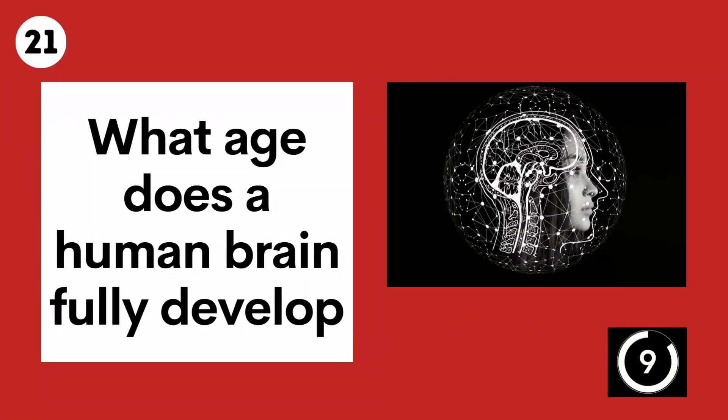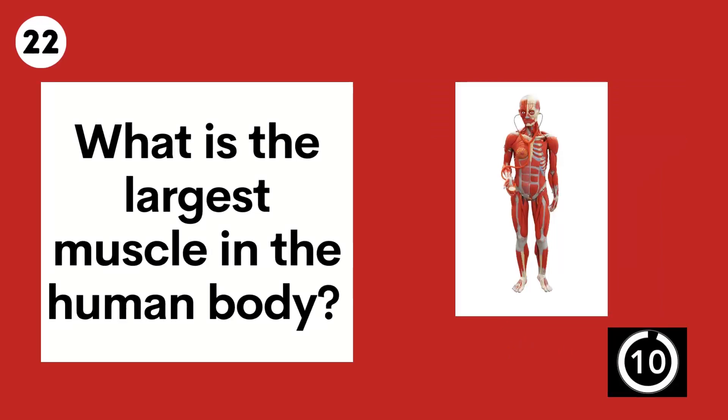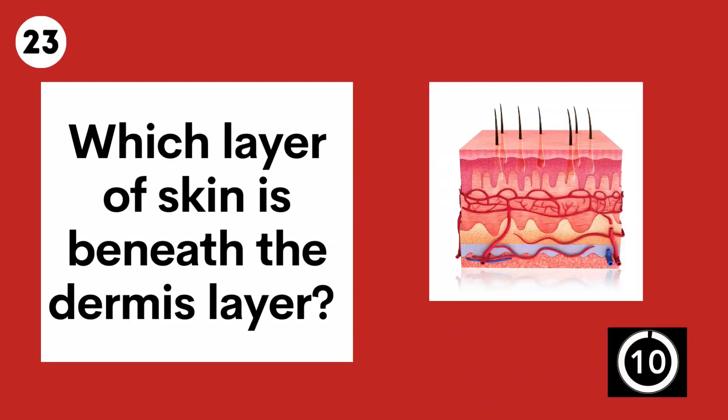Question 21. What age does the human brain fully develop? Question 22. What is the largest muscle in the human body? Gluteus maximus.